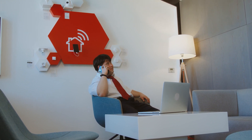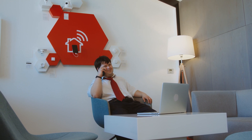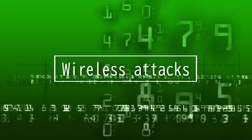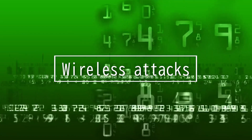Different frequency ranges are used for various types of wireless technology — cell phone networks, satellite communications, drone technology, and so on. In this video, we'll be going over several wireless attacks that will be covered in the Security Plus 601 exam.